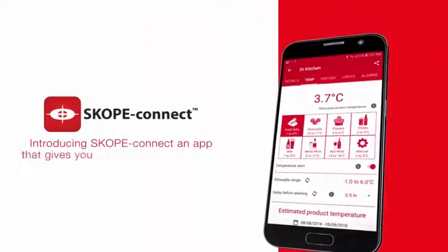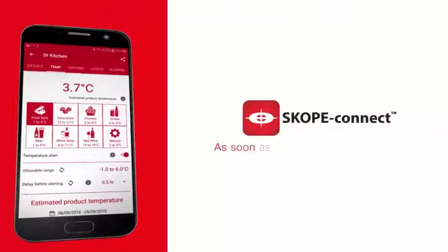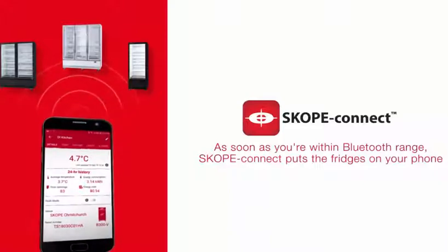Introducing Scope Connect — an app that gives you control over your fridges. As soon as you're within Bluetooth range, Scope Connect puts the fridges on your phone.